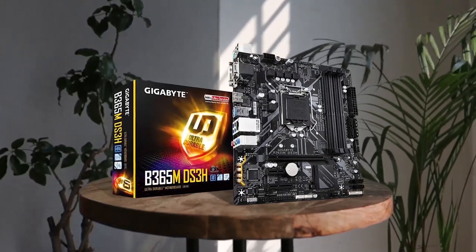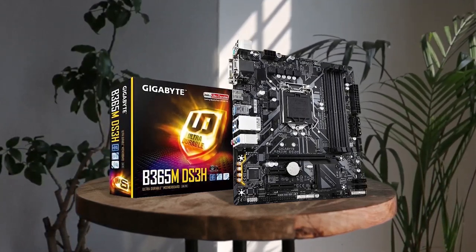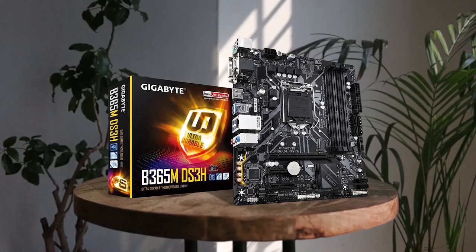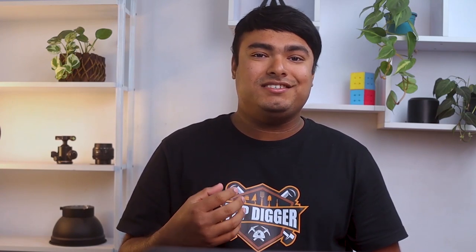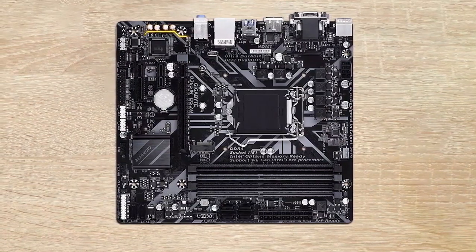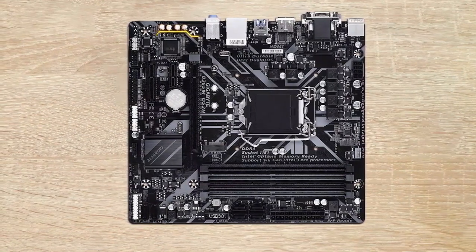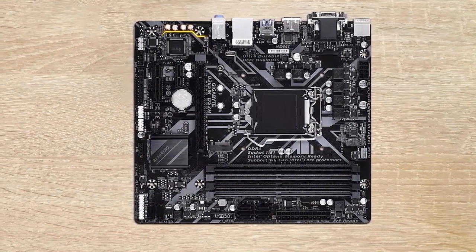The Gigabyte B365M DS3H is a top-of-the-line motherboard that offers exceptional performance and versatility. It is compatible with 9th gen and 8th gen Intel Core processors and provides dual-channel, non-ECC, unbuffered DDR4. This motherboard is equipped with a new hybrid digital PWM design and features high-quality audio capacitors and audio noise guard with LED trace path lighting. Additionally, it is ultra-fast with an M.2 that has a PCIe Gen3 x4 and SATA interface.